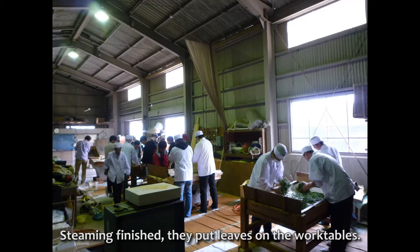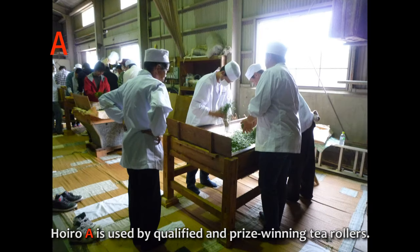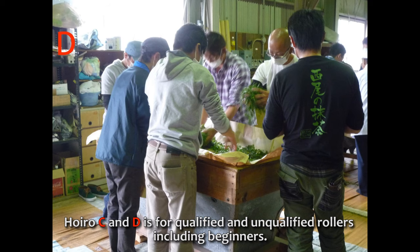Steaming finished and they put leaves on the work tables. The work table for temomi is called hoiro. Today, hoiro A and B roll hand-picked leaves, while hoiro C and D roll machine-picked leaves. Hoiro A is used by qualified and prize-winning tea rollers. Hoiro B is also for qualified rollers. Hoiro C and D are for qualified and unqualified rollers, including beginners.